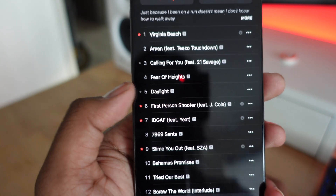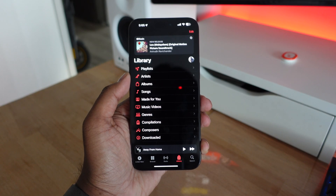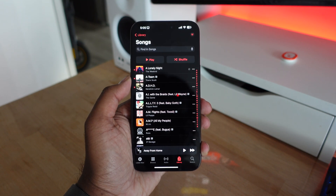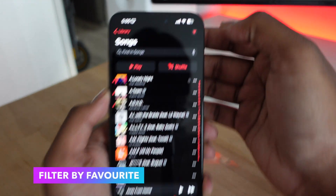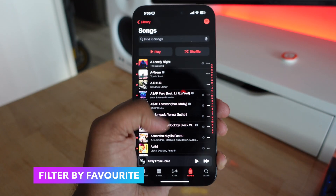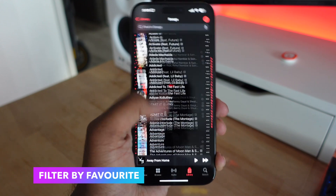Apple is also making it a lot easier to find your favorite content. If you go into Songs, you can see all your songs listed out, but if you want to filter it to just your favorite music, you can click on the little filter icon and there's going to be an option for Favorited, so it's going to only show you the songs that you have favorited.